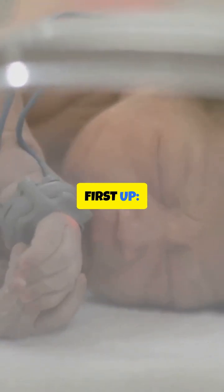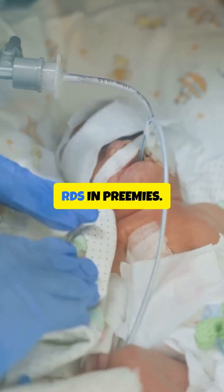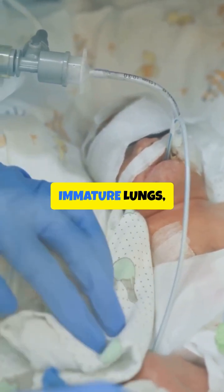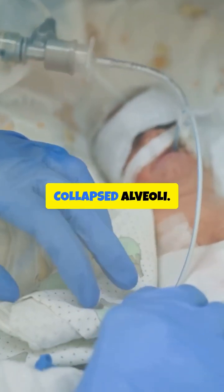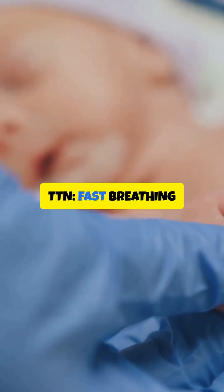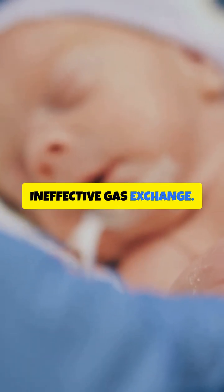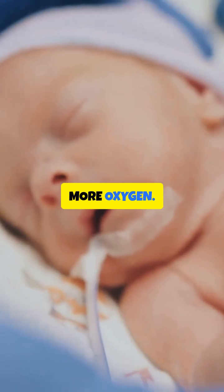First up, respiratory issues. Think respiratory distress syndrome, or RDS, in preemies — immature lungs, not enough surfactant, collapsed alveoli. Then there's transient tachypnea of the newborn, or TTN: fast breathing from leftover lung fluid, leading to ineffective gas exchange as the baby breathes faster for more oxygen.